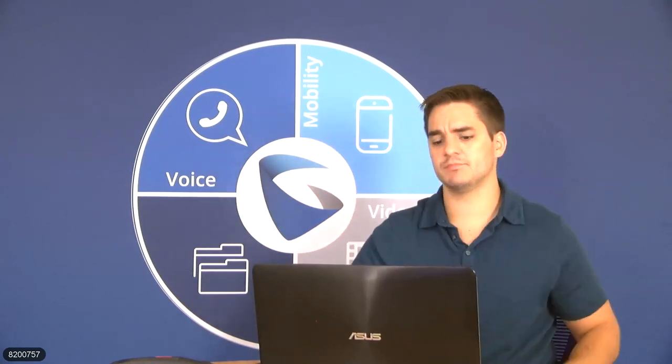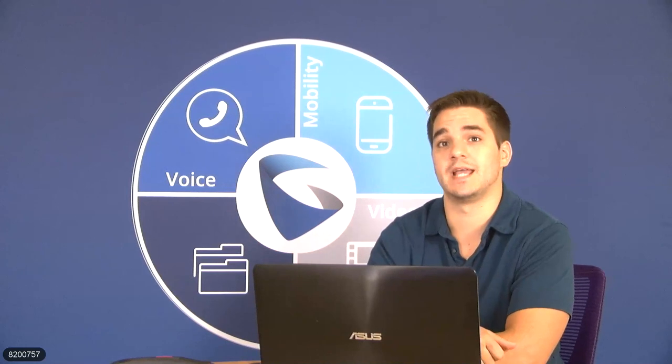Greg asks: can you have multiple 3510s used with a video conferencing system, or can you only use one? You can only use one in this scenario because it would be acting as the actual Bluetooth speaker and microphone.